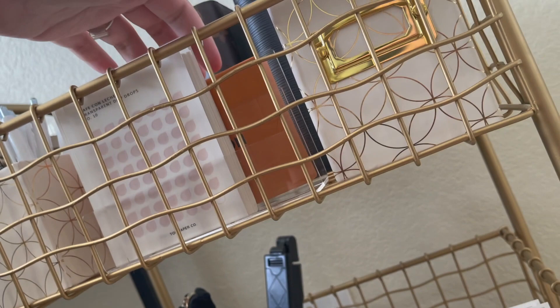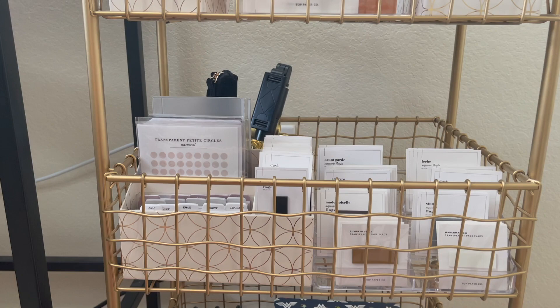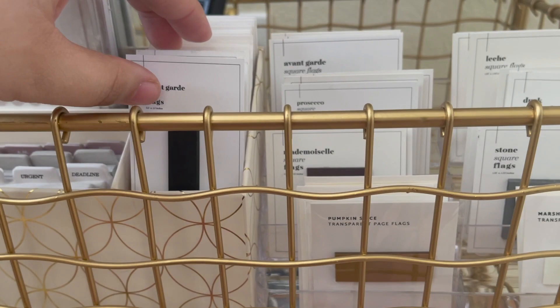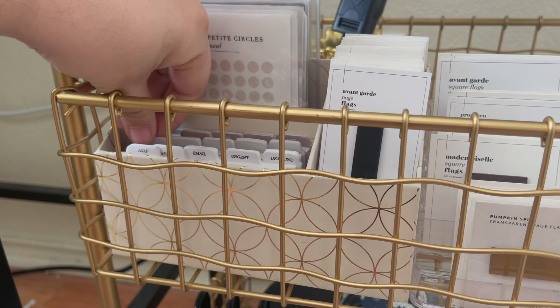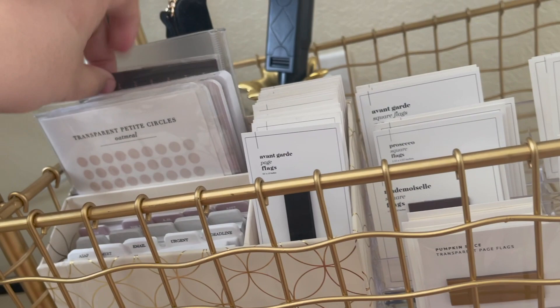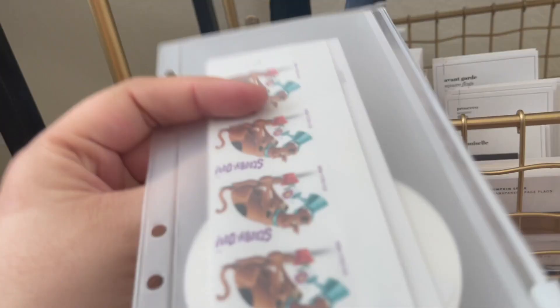Behind that I have another Louis Vuitton box with more planner cards. Below is primarily page flags — I have all of my square page flags from Top Paper Co and Cloth and Paper on a business card holder from Amazon, along with all of my regular page flags in an organizer from Erin Condren. I also have the tab sticky notes from Cloth and Paper, some new Everyday Planner stickers, Cloth and Paper notepads, stickers, and my personal agenda stamps.